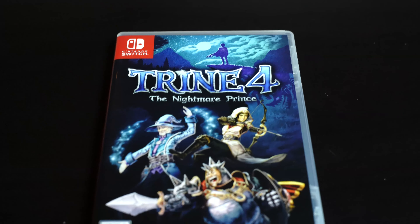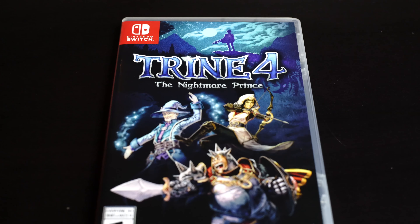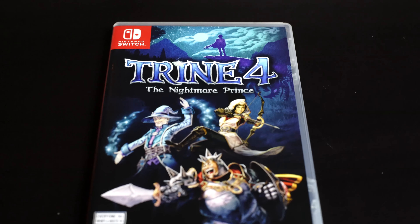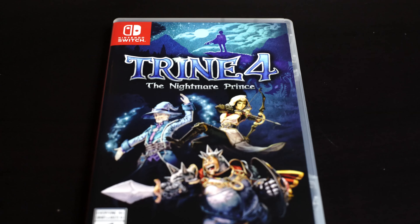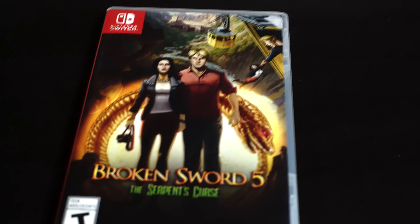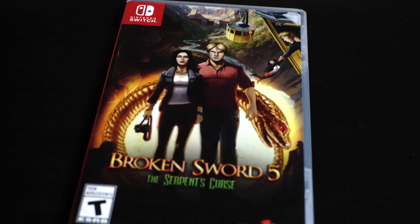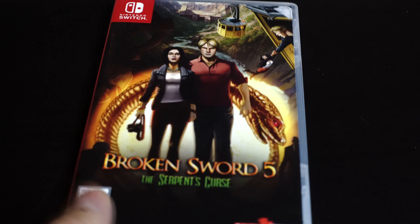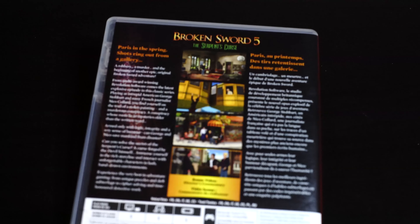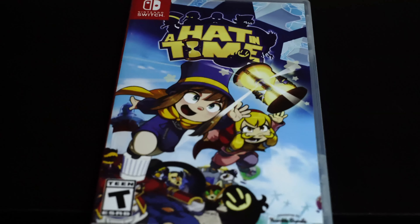I've played the first Trine on PC and that was actually really cool — I liked it a lot. I haven't finished the second or third, so before I start on the fourth I'm going to try and get the Trine 1 through 3 pack first. Next we have Broken Sword 5 — I don't know if this means there have been five Broken Sword games because I've never heard of this game. I have no idea if I have to play the others first, but if not I'll probably give it a go.